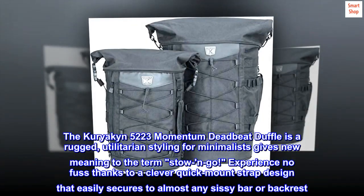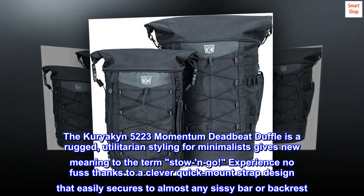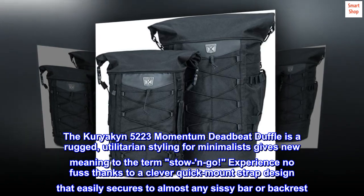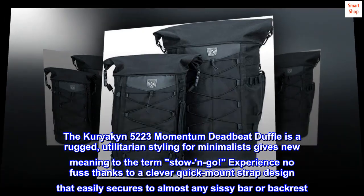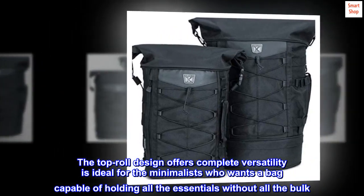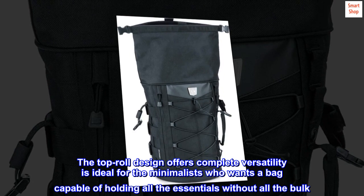The Kuryakyn 5223 Momentum Deadbeat Duffle is a rugged, utilitarian styling for minimalists that gives new meaning to the term stow-and-go. Experience no fuss thanks to a clever quick-mount strap design that easily secures to almost any sissy bar or backrest. The top-roll design offers complete versatility, ideal for the minimalist who wants a bag capable of holding all the essentials without all the bulk.